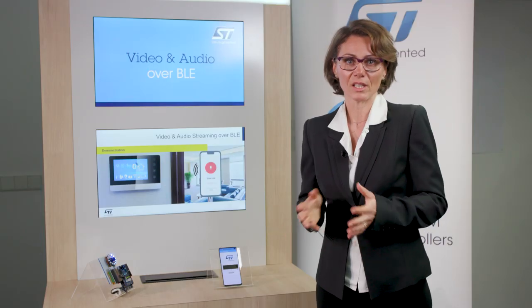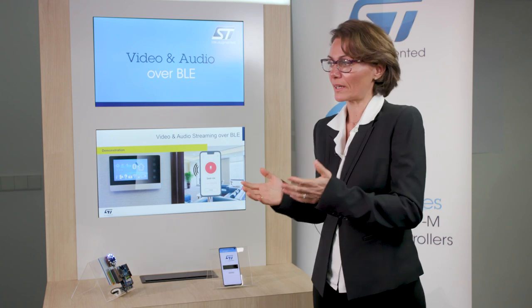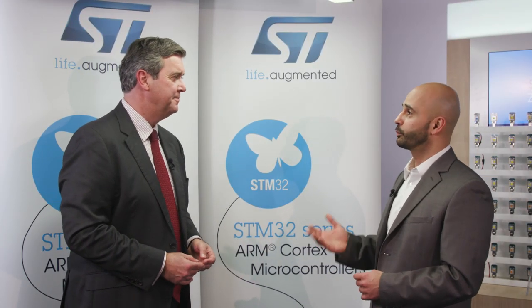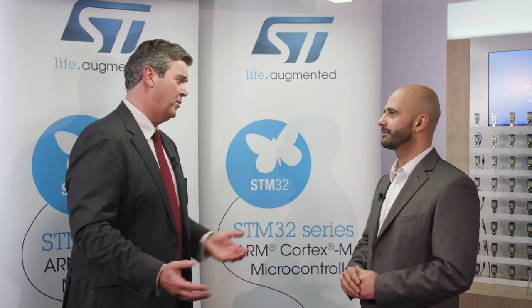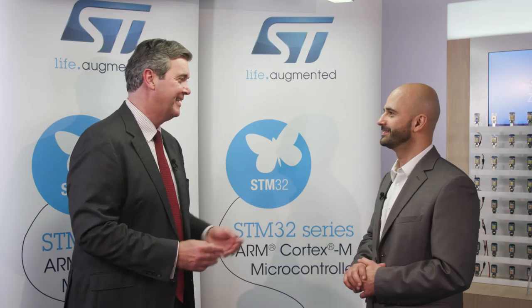Bluetooth Low Energy standard is evolving fast on audio features, creating new use cases for more quality and flexibility in IoT. ST's roadmap is focused on offering such features answering market evolution. At ST, we're going to push the boundary of existing technologies — like the world's first video streaming over BLE — and offer customers new technologies. For more information, visit ST.com slash STM32 wireless web page.